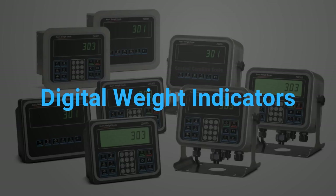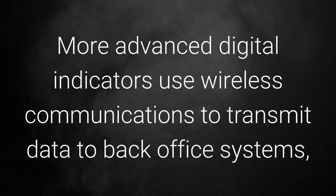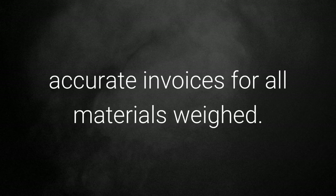Digital weight indicators: on a basic level, indicators collect, store, and communicate weight data. More advanced digital indicators use wireless communications to transmit data to back-office systems, improving management information and control, and producing instant accurate invoices for all materials weighed.